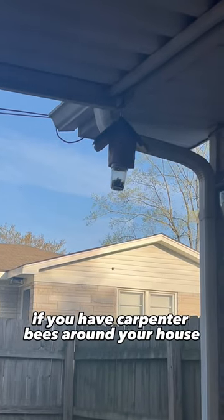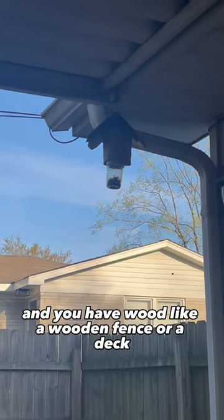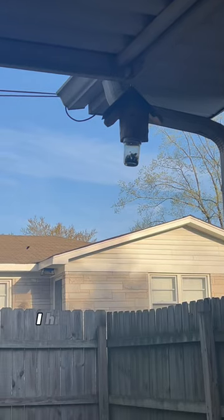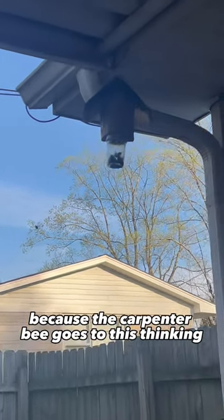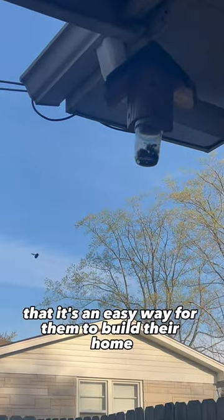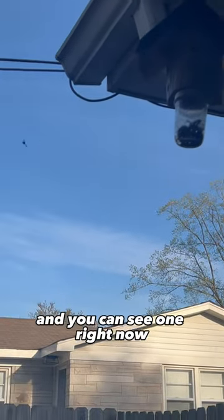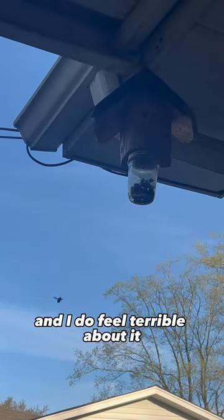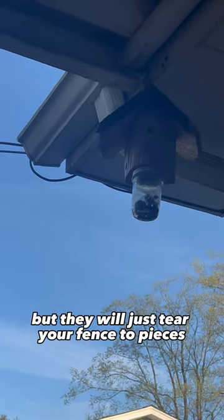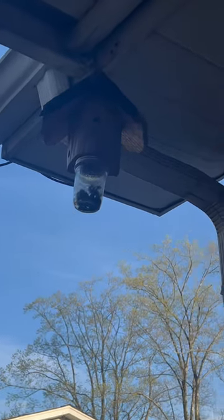If you have carpenter bees around your house and you have wood like a wooden fence or a deck, I highly recommend these traps. The carpenter bee goes to this thinking that it's an easy way for them to build their home — you can see one right now, he's attracted to the trap. I've got some in there and I do feel terrible about it, but they will just tear your fence to pieces.